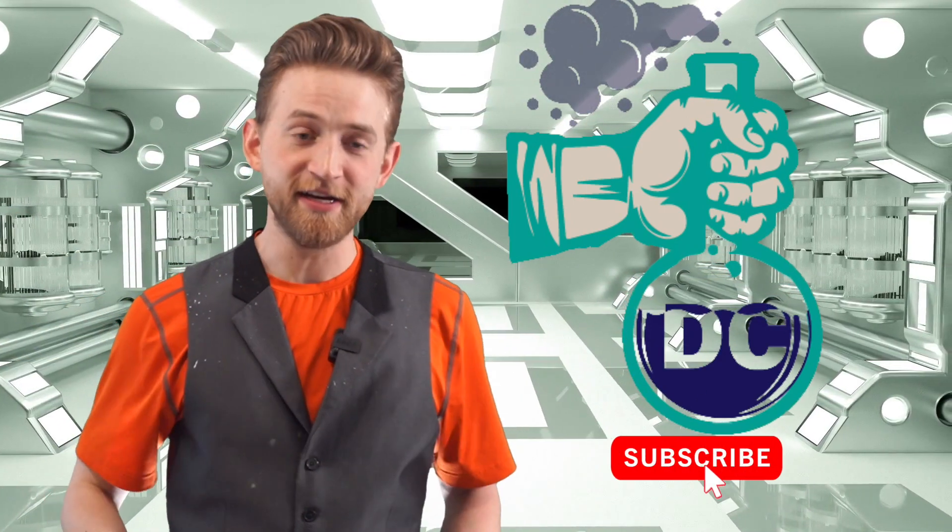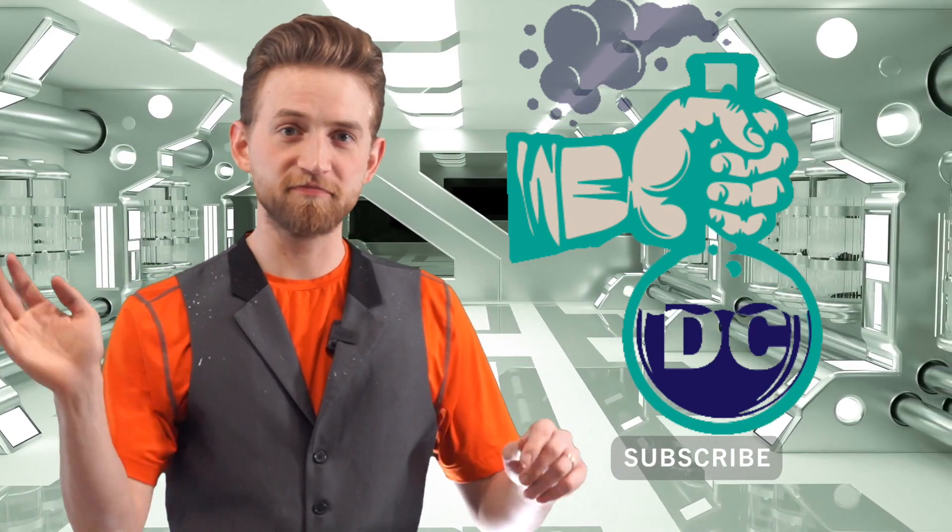Let's get right down to it. But first, Destructive Creativity is a channel that exists for you, for science, and for fun. So make sure you subscribe — click that link down there and have fun.